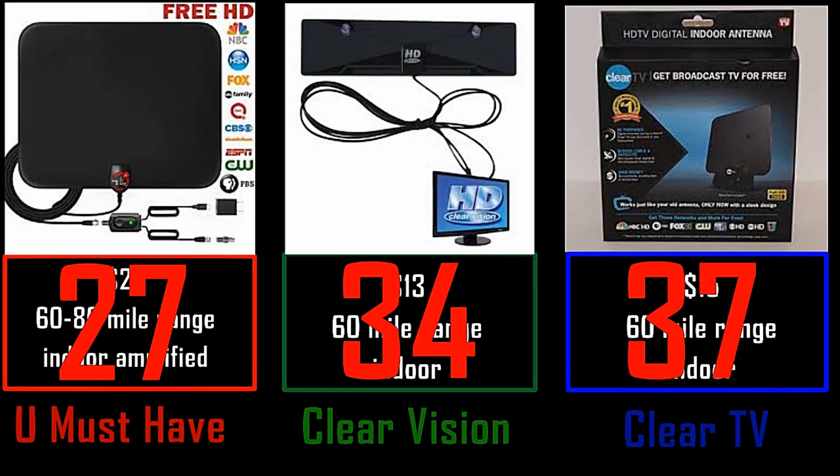Both of the Clear Vision antennas — one is bigger than the other — and they're both smaller than the You Must Have. Those both picked up almost 10 channels more than the bigger, more expensive antenna. At the time I bought the You Must Have antenna, it was around 55 bucks.